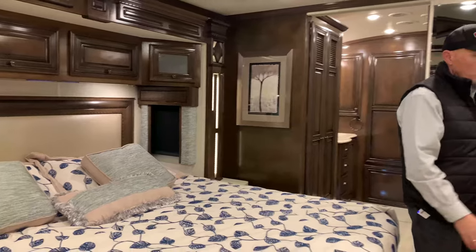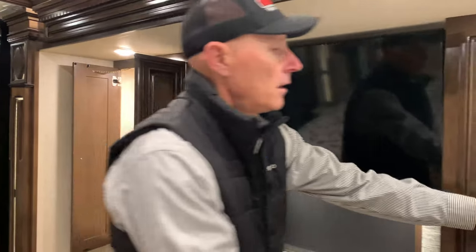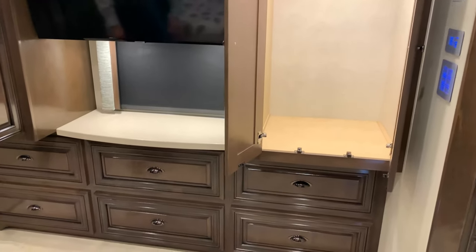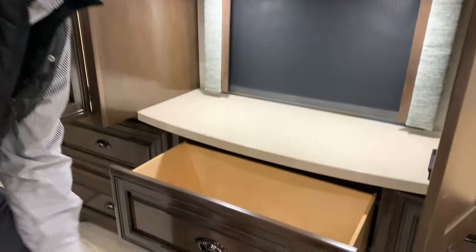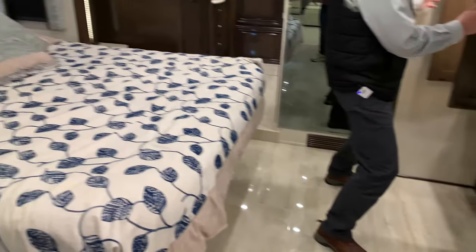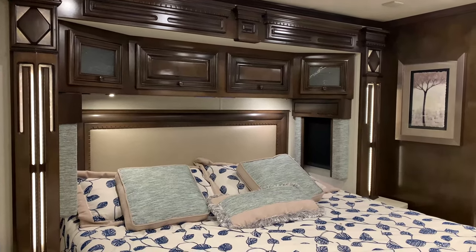Look at all this ample storage in terms of dressers and wardrobes on both sides for all your hanging needs. Super convenient, easy to get to, and again nice deep drawers all the way around. The 4369 is Newmar's most popular floor plan, and hopefully you can see why.